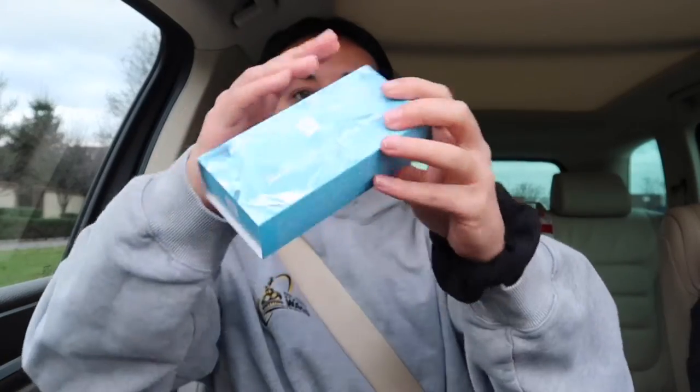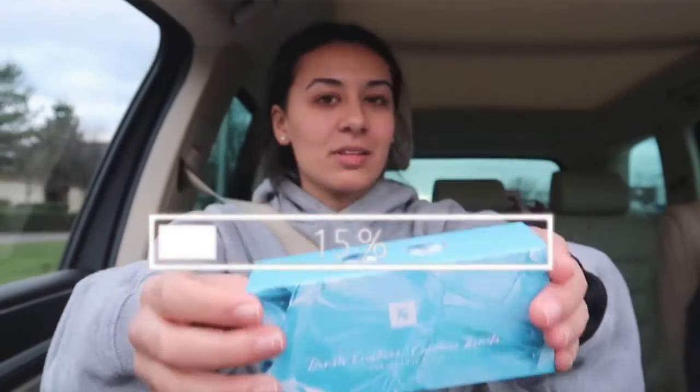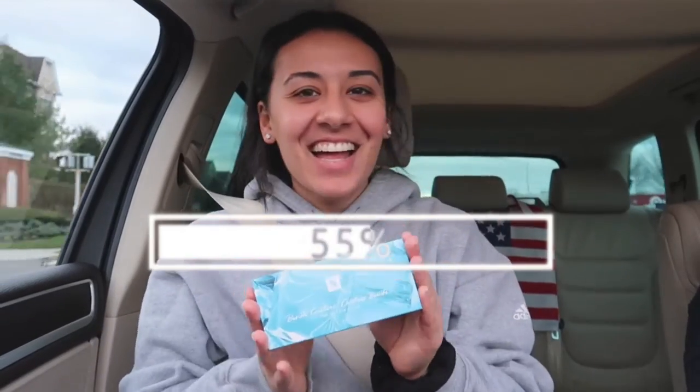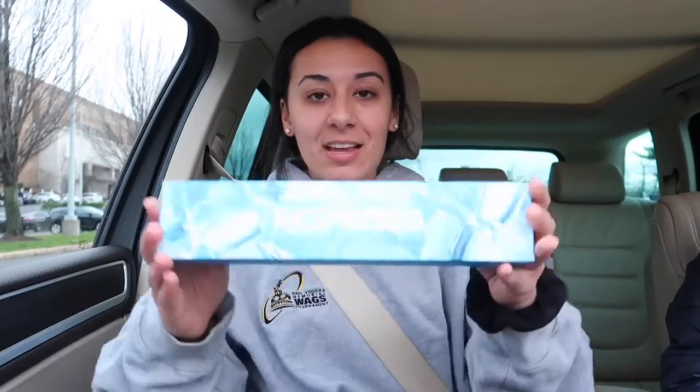We also got this sample that the salesperson gave to us, which was really nice — she was very nice, so thanks for that. Obviously this isn't sponsored, but I love Nespresso so much that I figured I'd show you guys. If you have a Nespresso machine or if you're thinking of getting one for the holidays, I definitely would recommend it, especially this one if you are an iced coffee person.